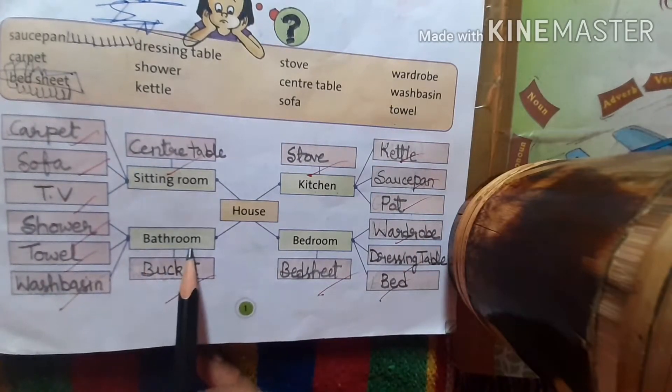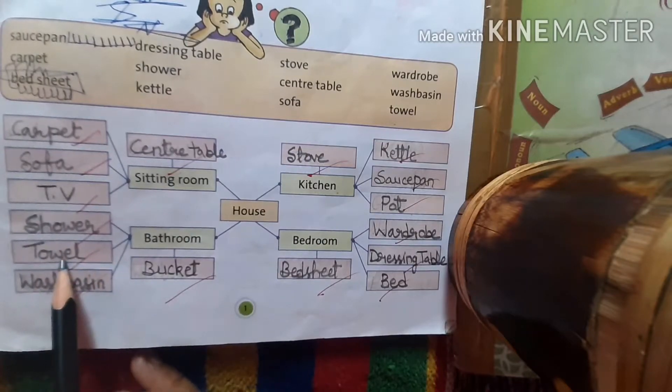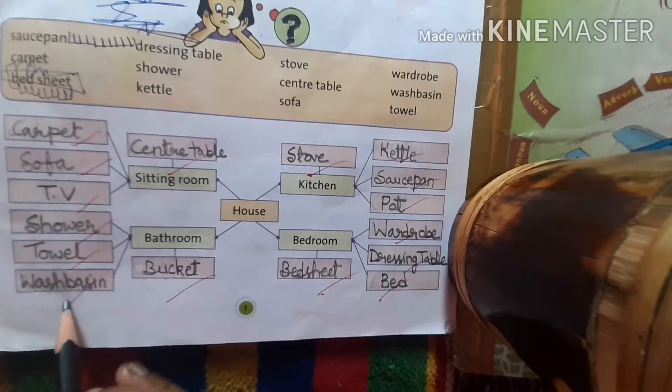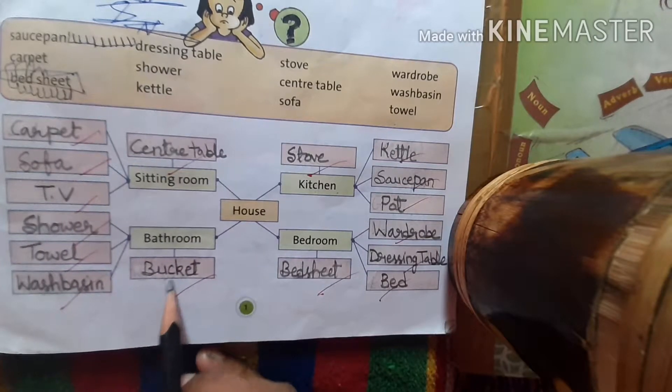Next is bathroom. We take a bath there. What is needed there? Shower, towel, wash basin, and the important thing you can add is bucket.